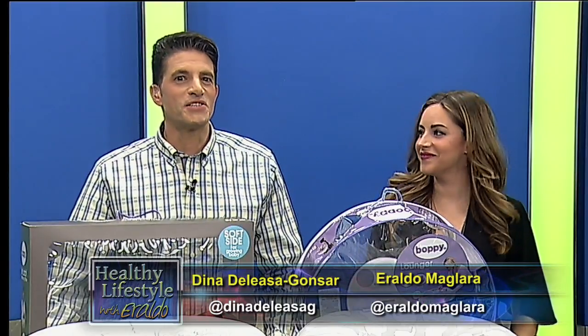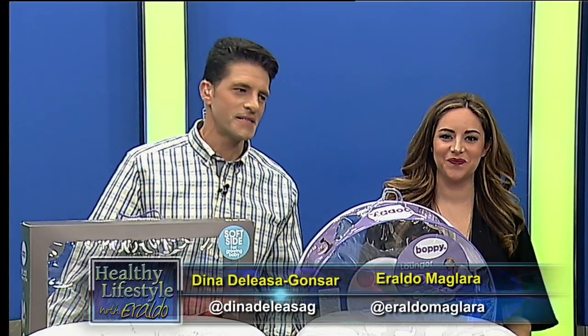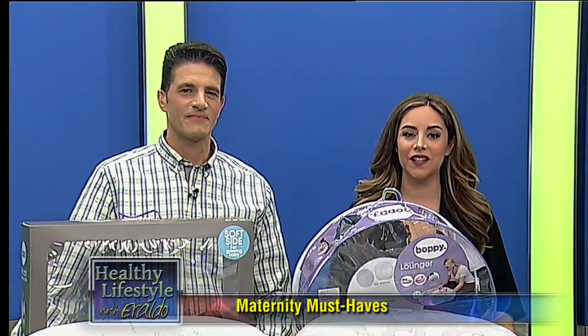We're back — it's time to talk babies. As we all know, someone very near and dear to us here is expecting, and today we have some great must-have items for all expectant mothers that you should know about.